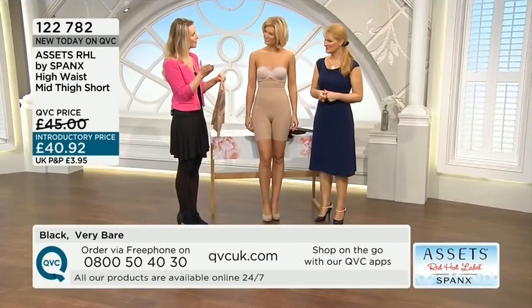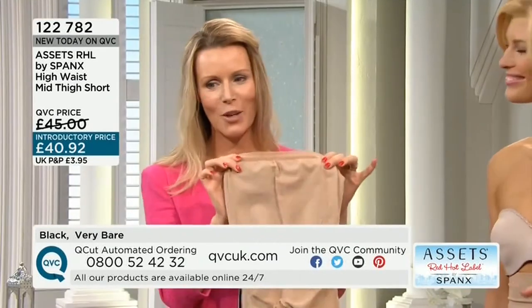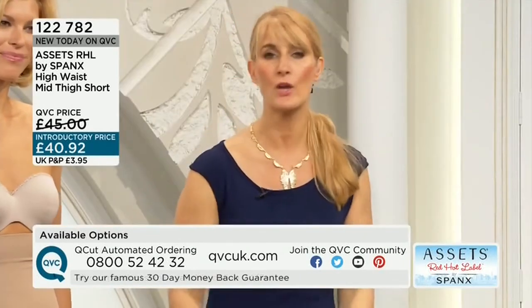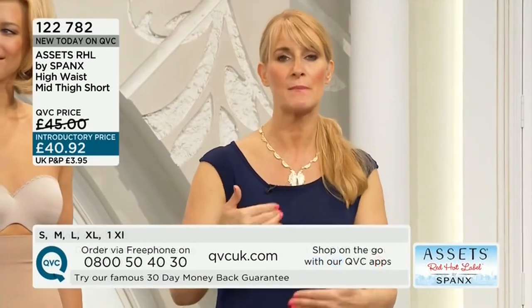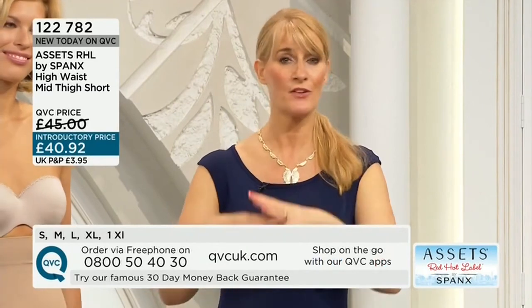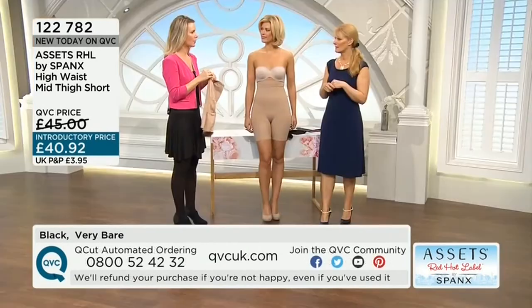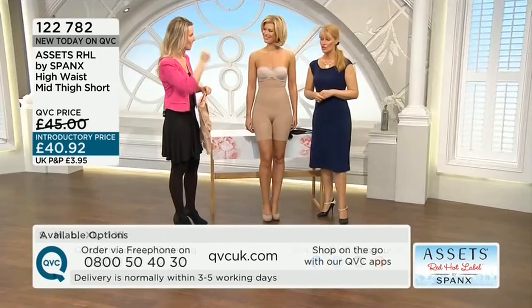Sarah always says she's got your bottom covered. The story of Sarah is that it started literally with a pair of scissors and her own hosiery — her own tights — because she wanted to look better under a pair of white trousers. She's gone on to become a phenomenon in the world of shapewear with about 200 different products available, and Forbes listed her as the world's first female self-made billionaire.